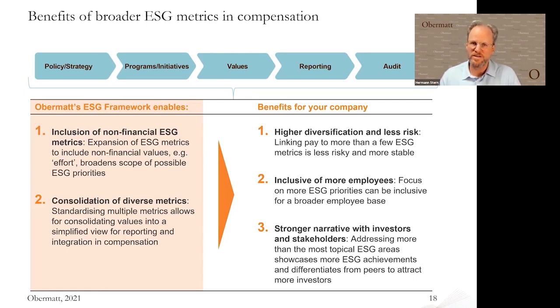Using a Triple Bottom Line statement using the Obermatt approach gives you a lot more diversification in how you look at your performance, which means less risk. It also means: if you just use one metric like accident rates, you only address the people in your production process. If you use more metrics, you can address a much bigger audience of your employees — more people are affected by increasing your overall ESG performance. And finally, you have a much better narrative with shareholders because they know it's not about cherry picking, it's about the future and long-term profits. That makes you wonder: how can we consolidate more ESG aspects into something easy and transparent?